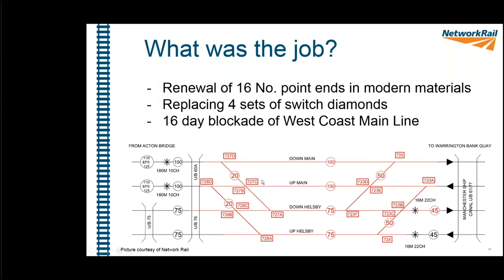One thing to point out on the drawing is the speeds through the two parts of the junction. To the left — the south end of Acton Grange Junction — the line speed is 20 mph across that part. To the right — the north half of the junction — it's 50 mph, a much higher speed, and the track layout is completely different because of that.